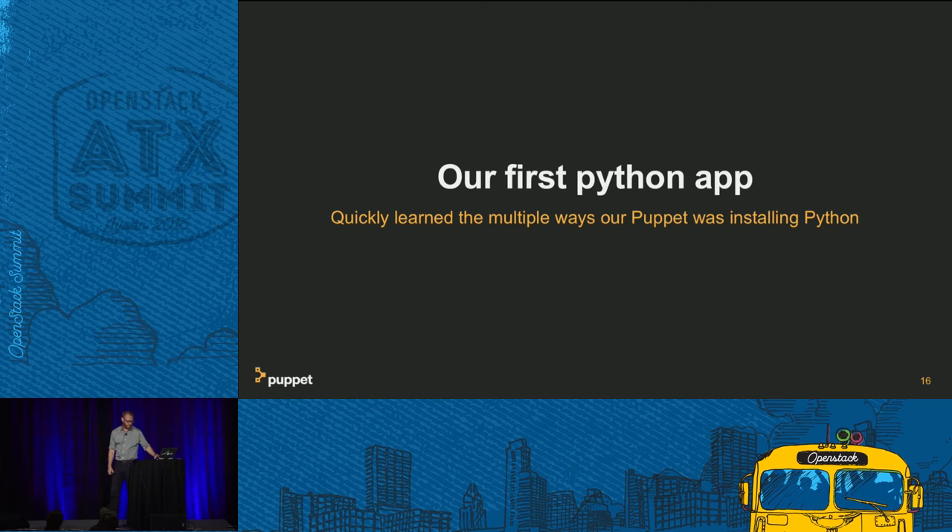This was our first production Python app. Our team pretty generally prefers Python over Ruby, so we do a lot of Python scripting — but scripting is a whole lot different than a production Python app. We found very quickly that Puppet was installing libraries in different ways for different reasons, overriding things, and taking out the OpenStack cloud. We quickly fixed those.